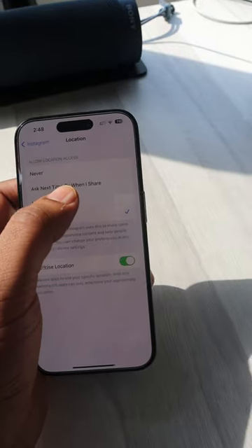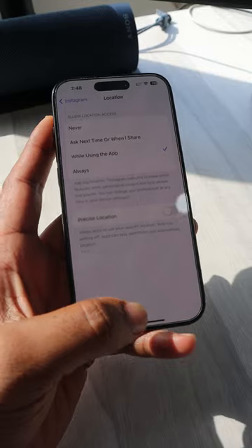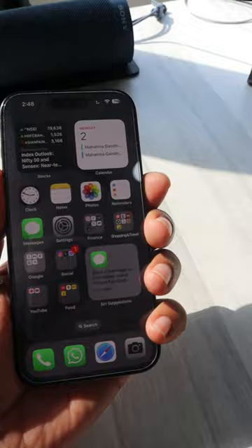Also, you should go to the location settings, switch from always to while using the app, and turn off precise location. This will improve your battery life tremendously and completely stop the overheating issues till Apple comes with an official update.